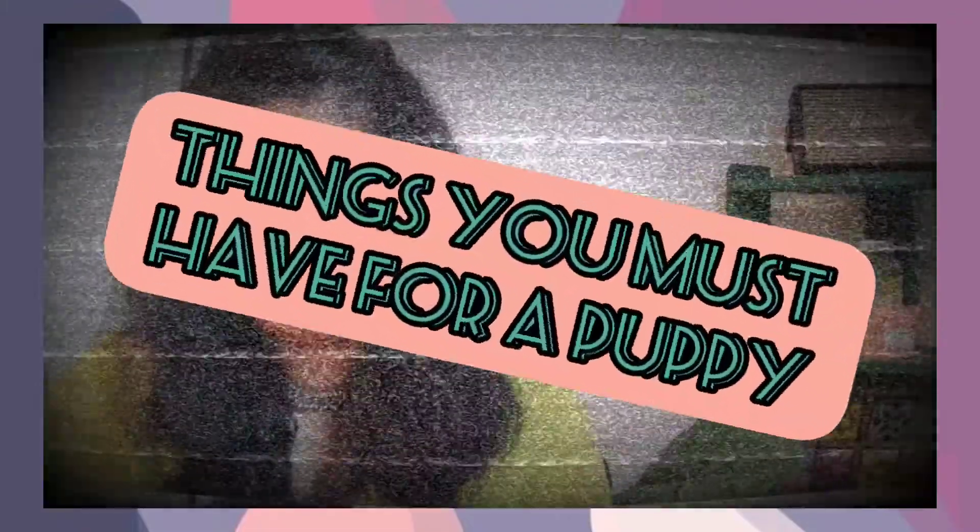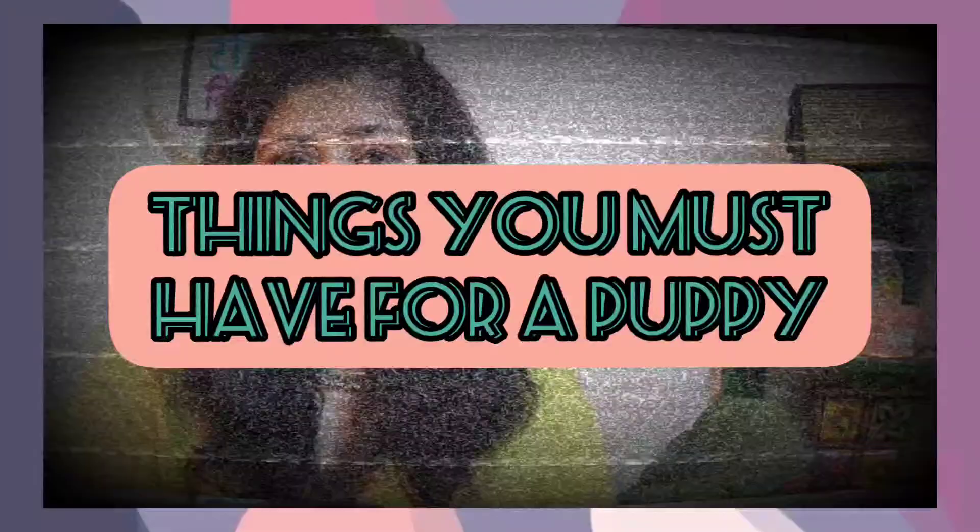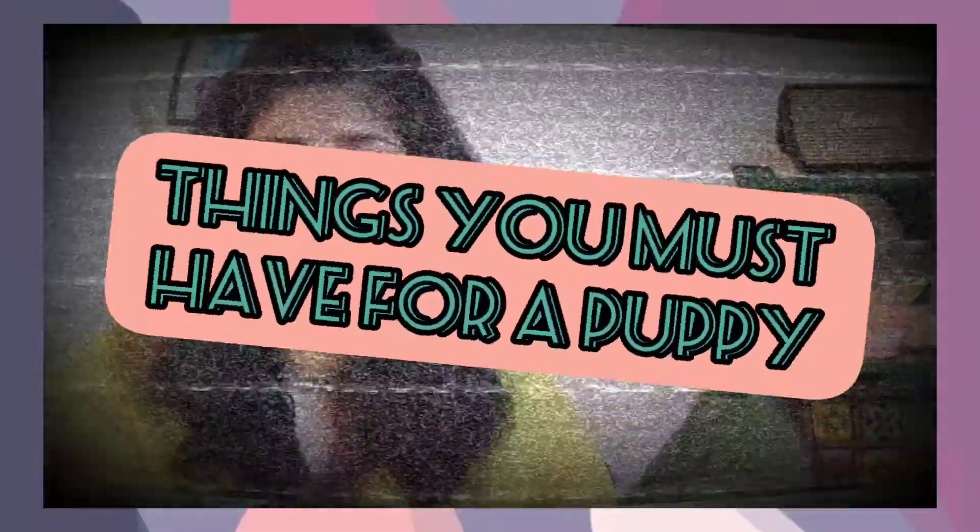So remember how I was thinking of talking to you about things that you should have before getting a pup? This is going to be a video on that, and if you are a new pet parent or planning to get a puppy home, stay tuned and watch till the end.